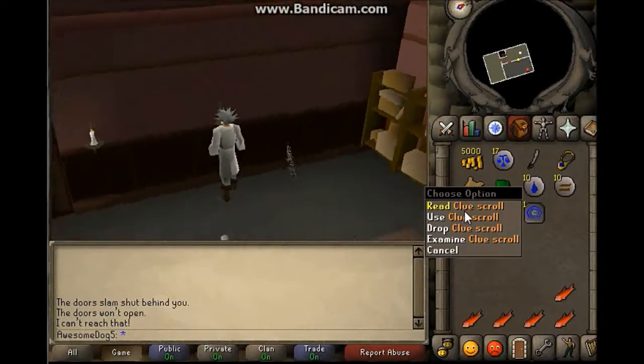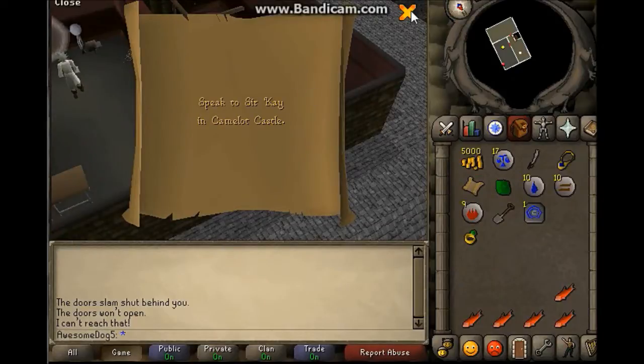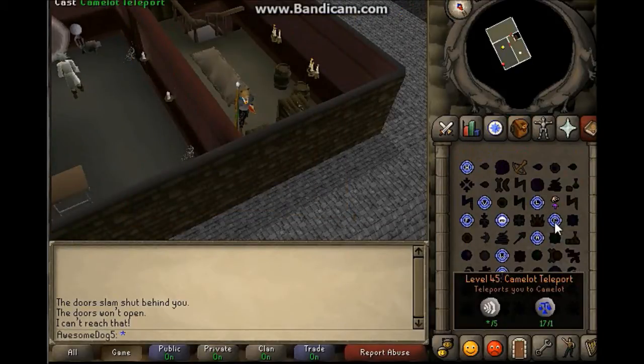Hello, and in this video I'll show you how to do the clue scroll. You need to speak to Sakai in Camelot Castle, so make your way to Camelot.